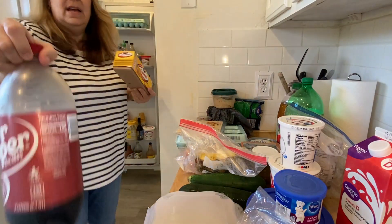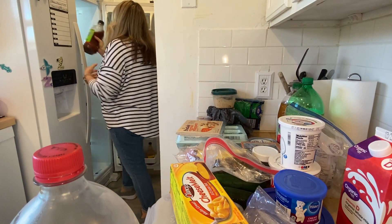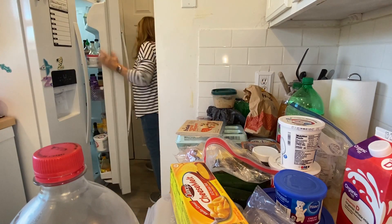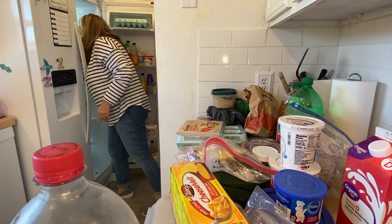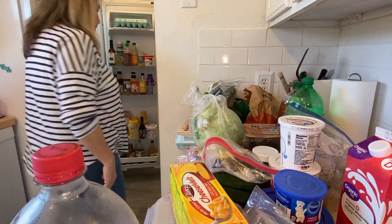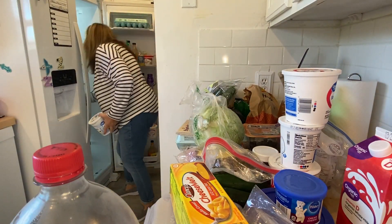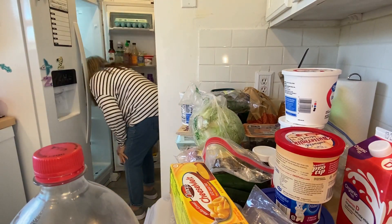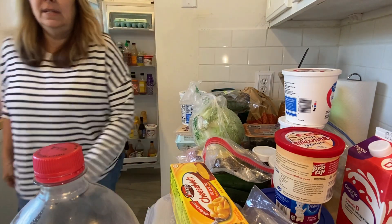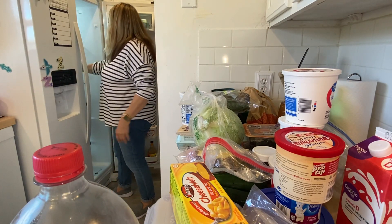I'm just going to go through my refrigerator, get everything out, clean it out, and put everything back. Make sure you go check out Tiffany's channel — I will have her channel linked below as well as a playlist. After you watch my video, go watch Tiffany's video, then click on the playlist and watch all the other ladies' videos in the collab. You'll get some great cleaning motivation. I hope you guys enjoy the video!